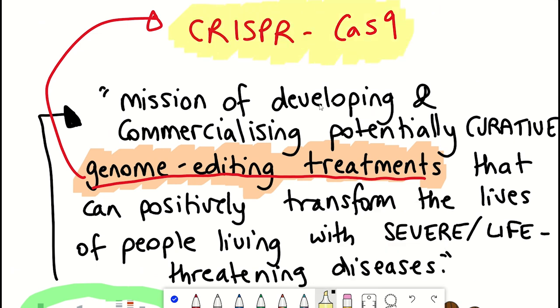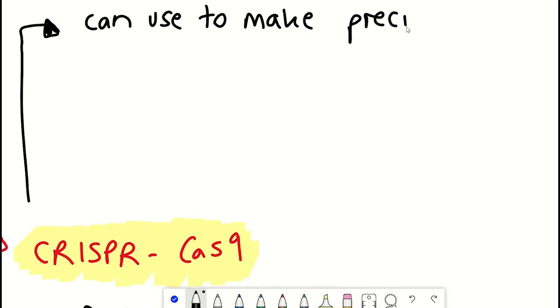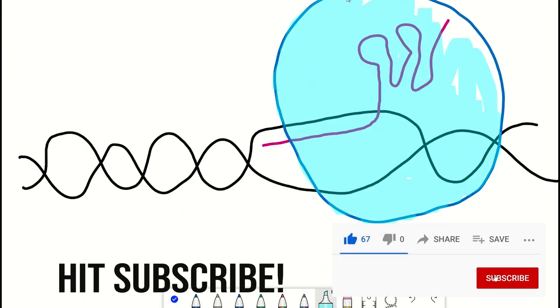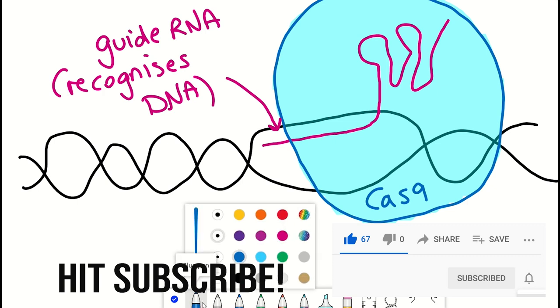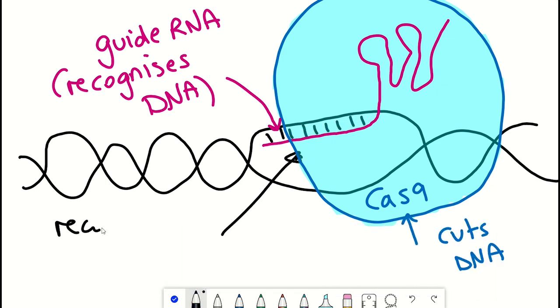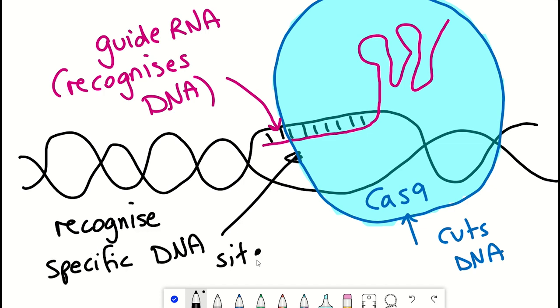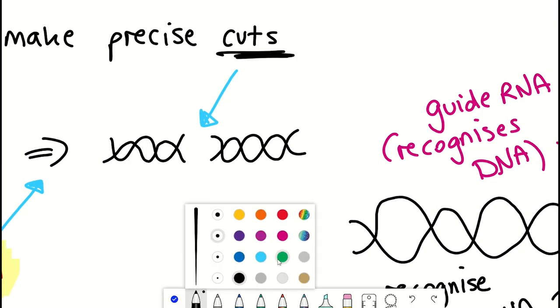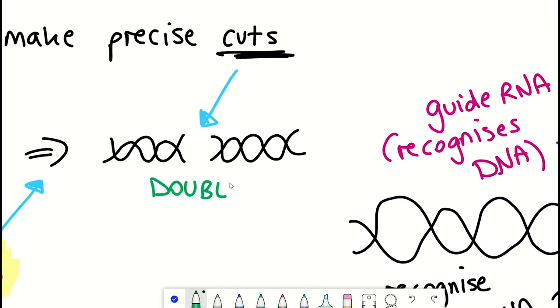CRISPR-Cas9 is a technology that enables precise cuts to be made in DNA. It's a ribonucleoprotein complex with two key components: the Cas9 protein, which has the enzymatic activity to cut DNA, and a so-called guide RNA that recruits the machinery to a precise site on DNA. The guide RNA recognizes a site on DNA, brings the Cas9 protein with it, and opens up the DNA, enabling Cas9 to induce a double-stranded break.